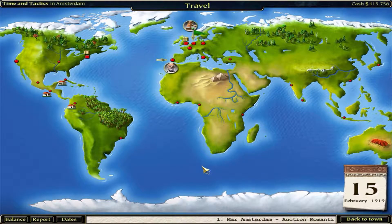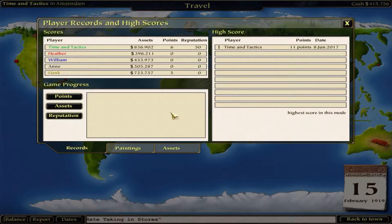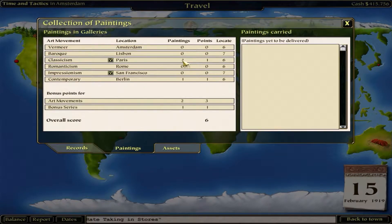Welcome back to The Great Art Race. We are in February 15th, 1990 - the second year. We have until December 31st to get the most points. Right now we're up in Amsterdam, and our uncle is in Lisbon, Portugal. Going back to balance - we are good in assets, we had a couple of those four contracts coming in. Hank is neck and neck though.